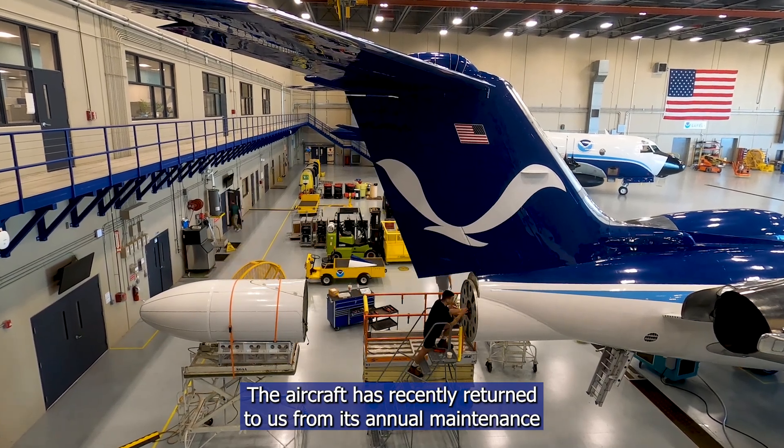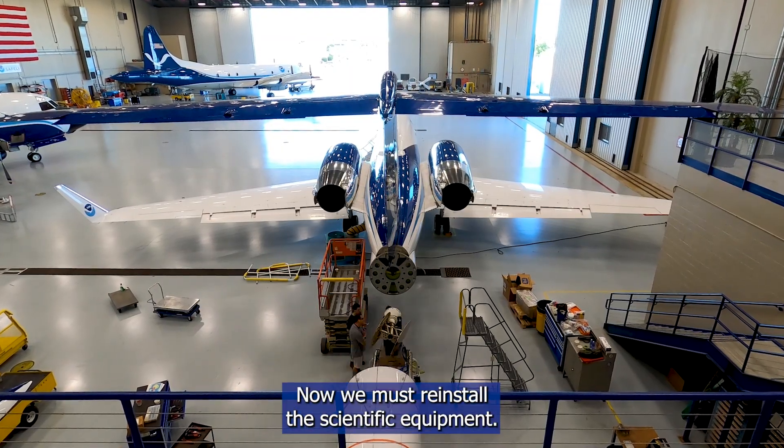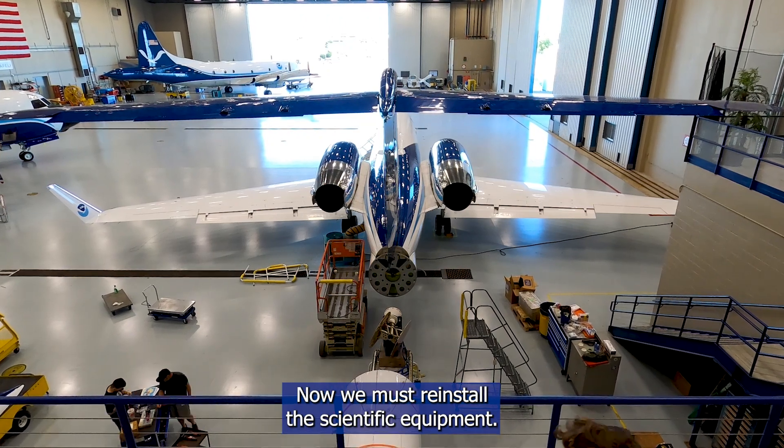The aircraft has recently returned to us from its annual maintenance at the manufacturer. Now we must reinstall the scientific equipment.